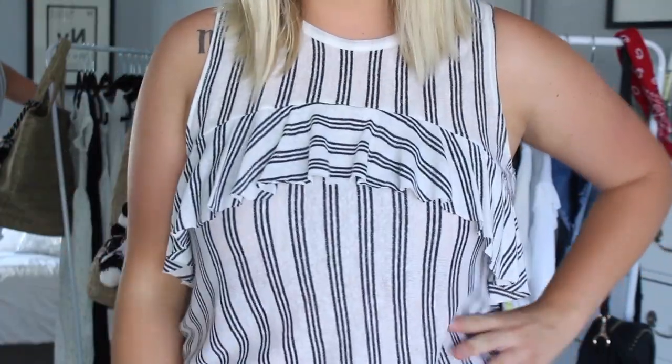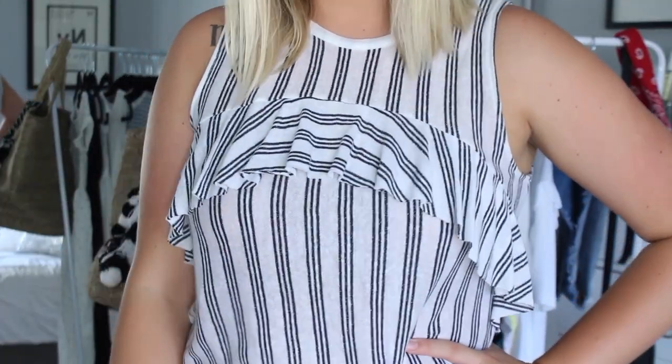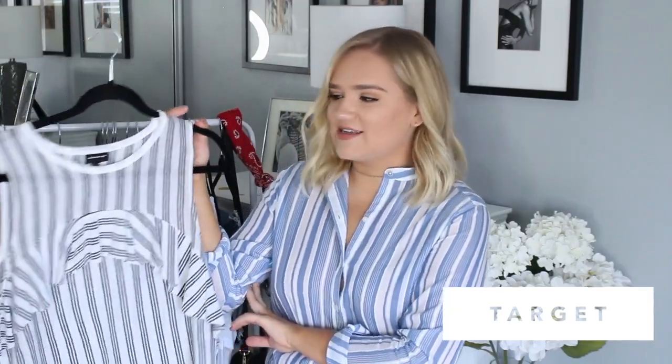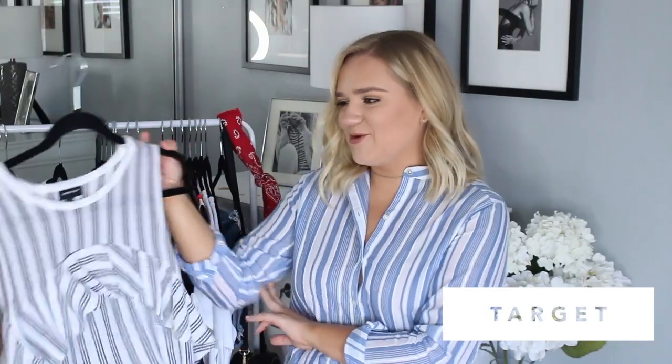This next one you've seen on my Instagram and channel a few times — it's from Target's Who What Wear collection, which I didn't know about until recently. I cannot believe it's at Target because it's so chic and looks expensive but is so affordable. The top has a really nice lightweight material with a fun little ruffle. I've been wearing it a lot because it feels so chic. I just cannot stop wearing it.